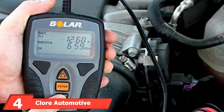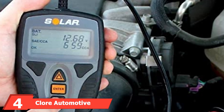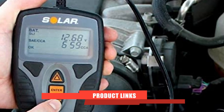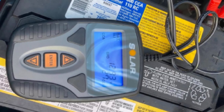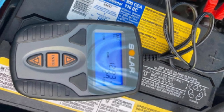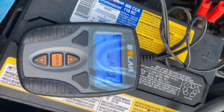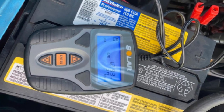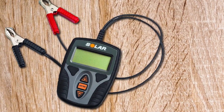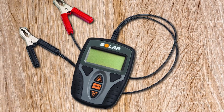Next at number four, we have the Chlor Automotive Solar Digital Battery and System Tester. It's a 12-volt battery and system tester with 4,200 CCA testing capacity and an operating range of 7V to 15V. It is compatible with multiple battery types, including conventional flooded acid, AGM flat plate, AGM spiral wound, and gel cell.